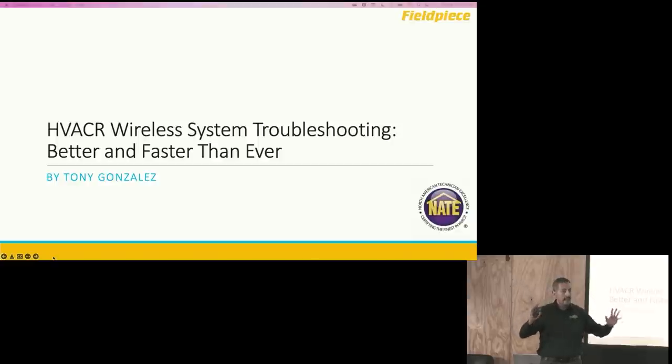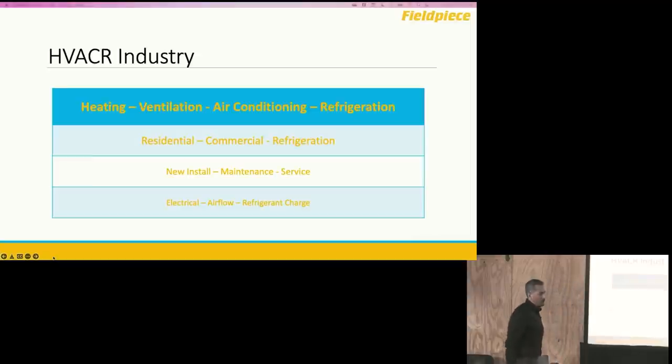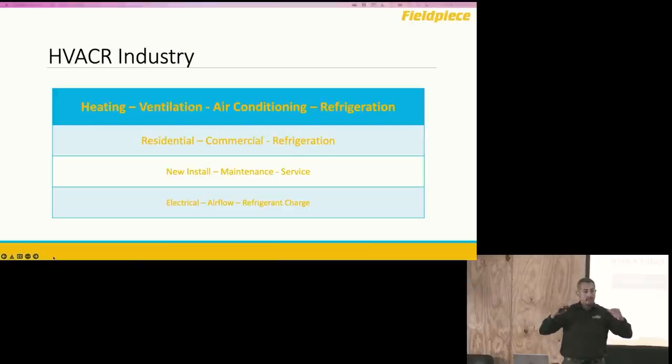If you have a question throughout the presentation, please raise your hand — feel free to interrupt me, it's all good. In our industry, we all work in different parts: residential, commercial, and refrigeration. Some do multiple of these things, but they're basically in those three different areas. Regardless of which area you're in, when you arrive on site, you're there to do one of three things: install something new, fix something that's wrong, or do some type of maintenance visit.